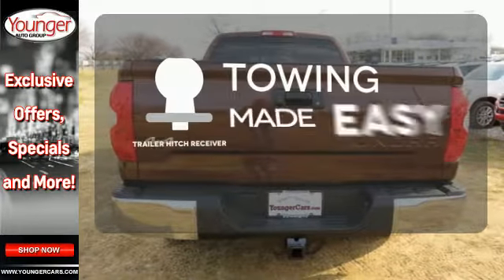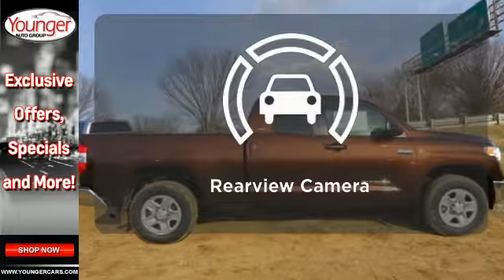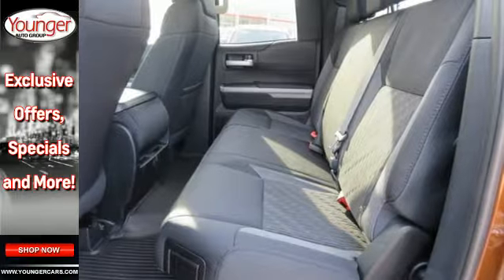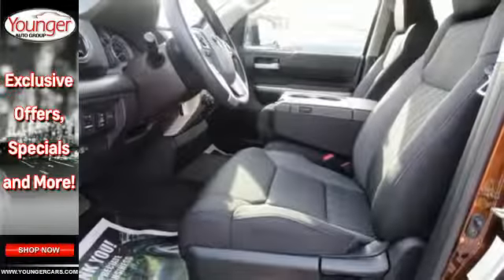Feel the confidence as you control the road with four-wheel drive. The trailer hitch receiver is a must-have to tackle any project. Hindsight is 20-20 with a backup camera. Built for a day that never ends,